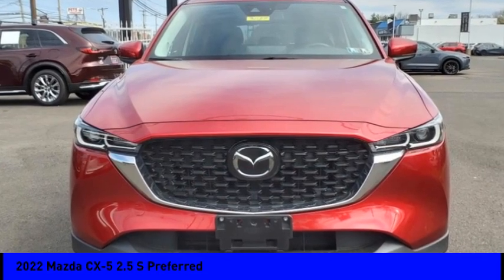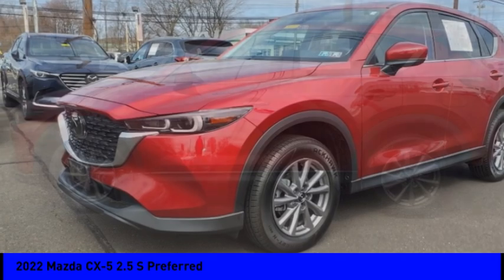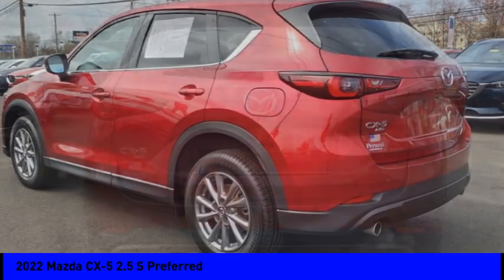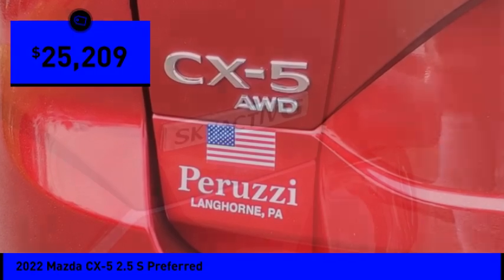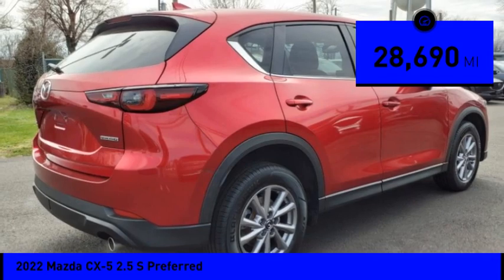You are going to love the 2022 CX-5. With its fuel-efficient engine, engaging driving experience, and daring styling, the Mazda CX-5 is a good choice for those seeking a sporty yet thrifty crossover SUV, and is priced below $30,000. This vehicle has less than 30,000 miles.